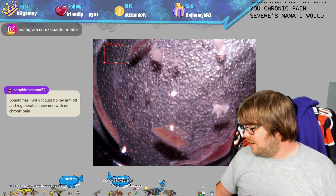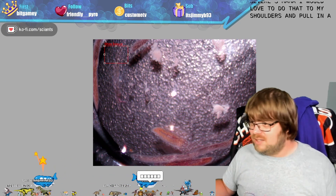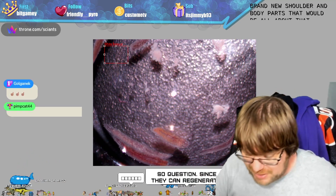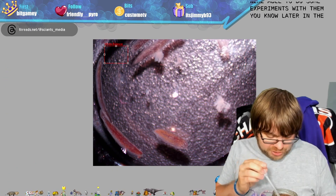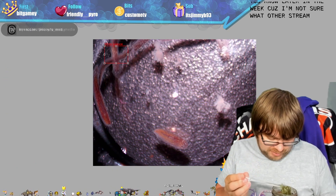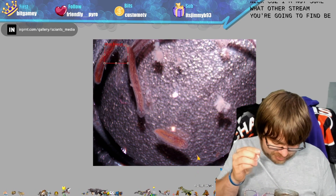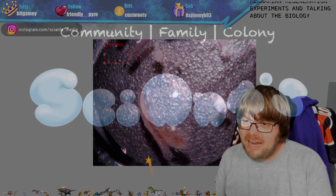I wish I could chop off my arm and regenerate it with no chronic pain — I'd love to do that to my shoulders and grow a brand new shoulder. Unfortunately I can't do that yet. I'm not sure what other stream you're going to find where they're doing live planarian regeneration experiments and talking about the biology behind them — I can't imagine!